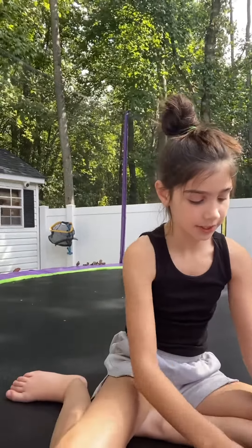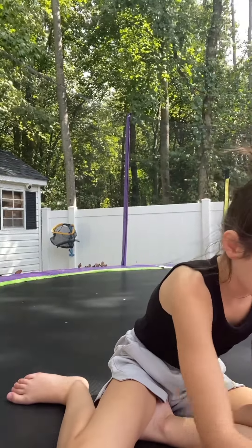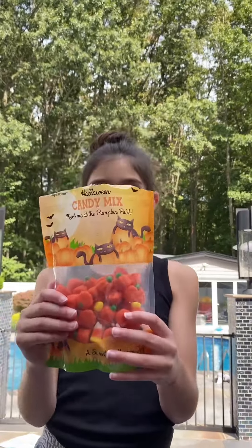Let's count: one, two, three, four, five, six, seven, eight, nine, ten — yes! I made it! Now I don't have to jump in the pool. That's good. And my prize was a whole bag of candy corns and pumpkin corns. Thank you!